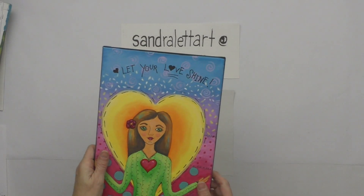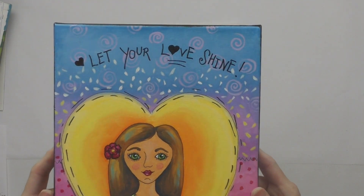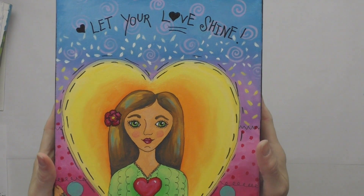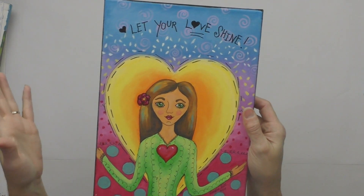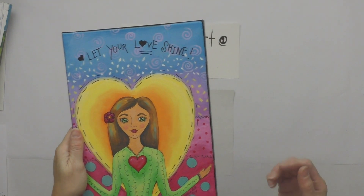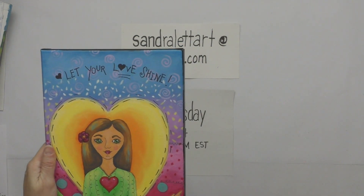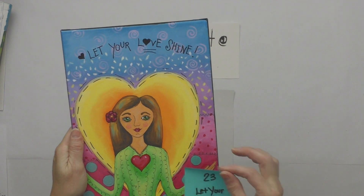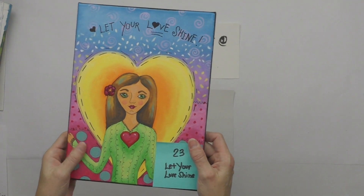Number twenty-three is Let Your Love Shine — a 9 by 12. This was a tutorial showing how to make a painting more whimsical and fun. I'm always about being positive and encouraging through my art. Starting bid is $55.